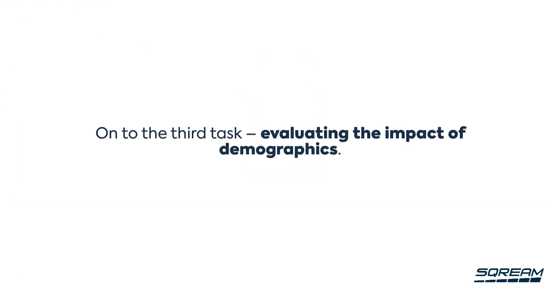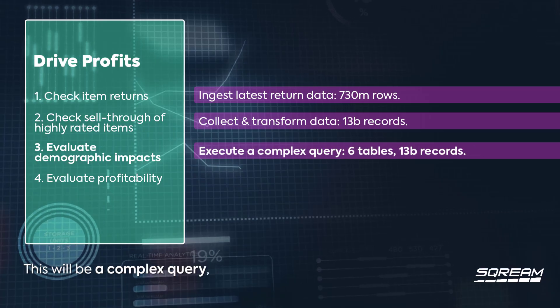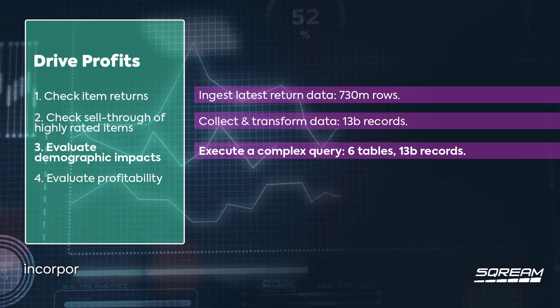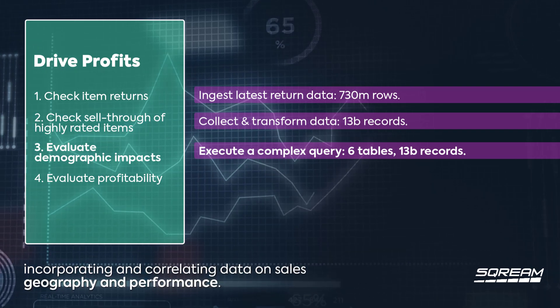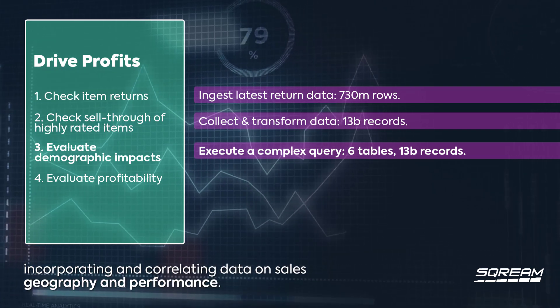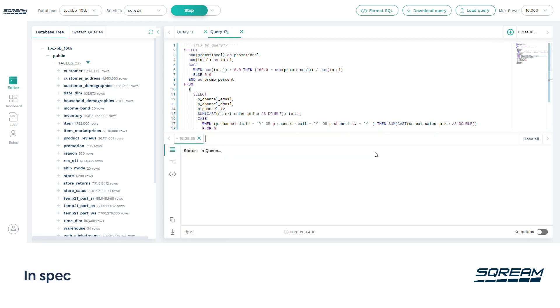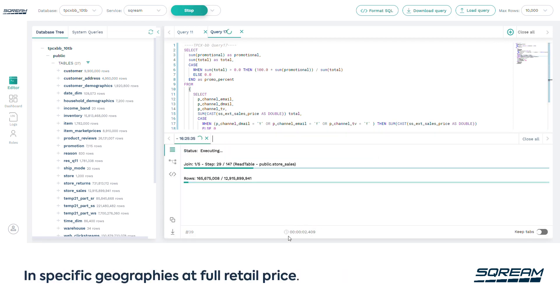On to the third task: evaluating the impact of demographics. This will be a complex query involving six tables and 13 billion records, incorporating and correlating data on sales, geography, and performance. We'll design the query — it's going to require multiple complex joins to determine the likelihood of selling certain products in specific geographies at full retail price.